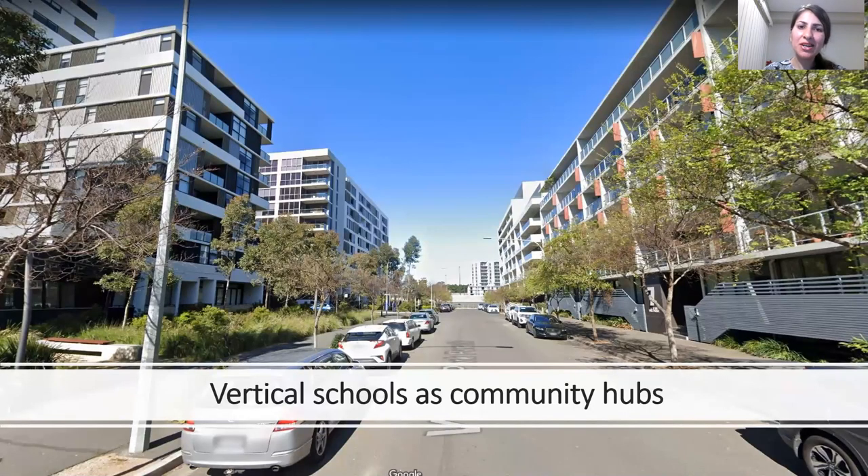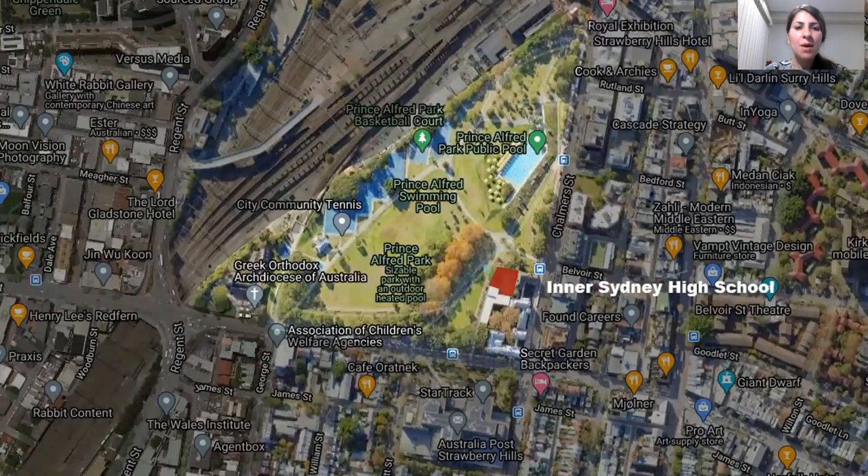But why is it that we look at vertical schools as community hubs? The common constraints in vertical schools are the school's restricted site for children's physical activity and children's limited access to natural environments. We know from research that the lack of greenery and quality outdoor spaces can negatively affect the instance of play that is essential to children's development. But the good news is that the neighborhood of vertical schools is usually rich enough to offer these amenities to the students.